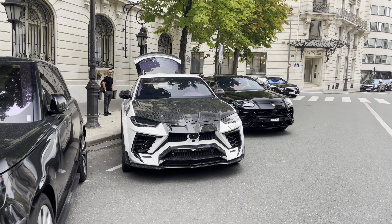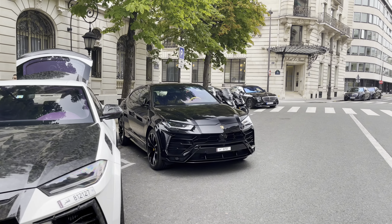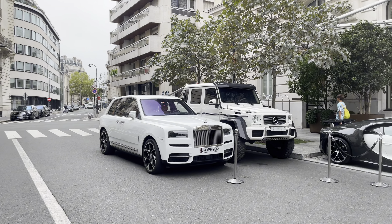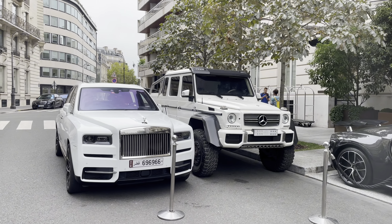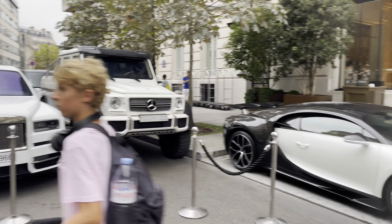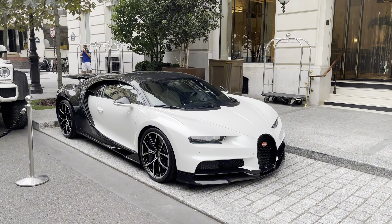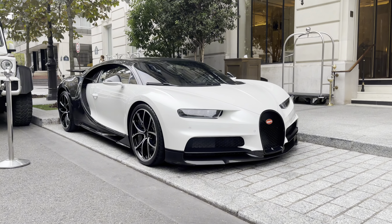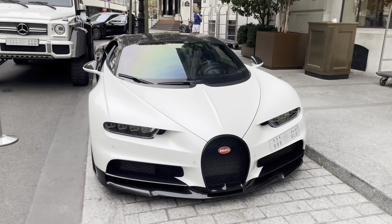The first car we have here is the Mansory Urus. Next to the Mansory Urus we have a normal Lamborghini Urus, and on the opposite side we have a Rolls-Royce Cullinan and a Mercedes-Benz AMG 6x6. Over there we have a Bugatti Chiron — a beautiful Bugatti Chiron in white.